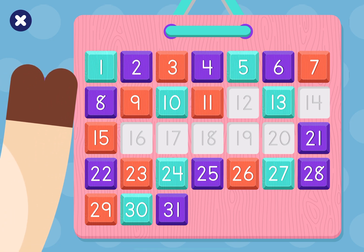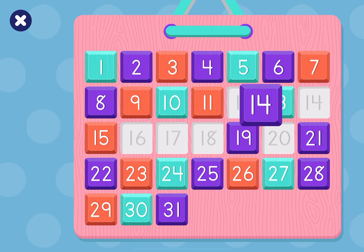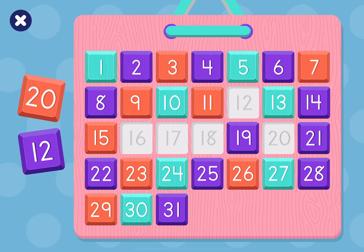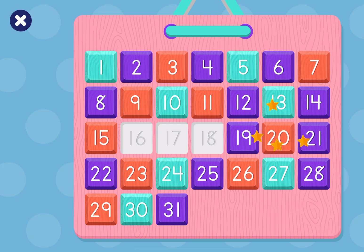Let's put back number 19! Great job! Can you put number 14 back on the calendar? Congratulations! Can you put number 12 back on the calendar? Great job! Can you put number 20 back on the calendar? Congratulations!